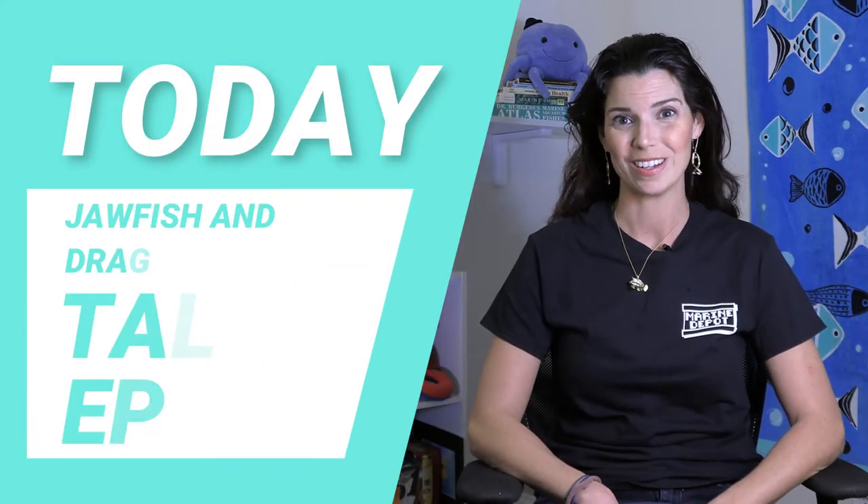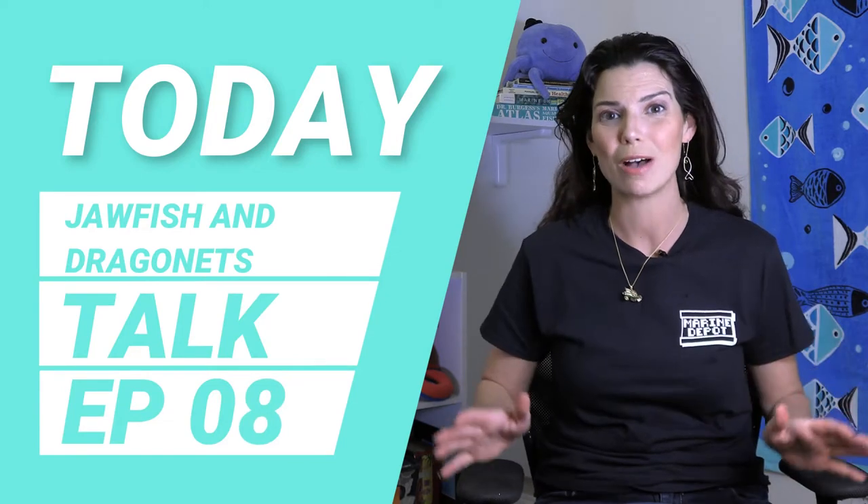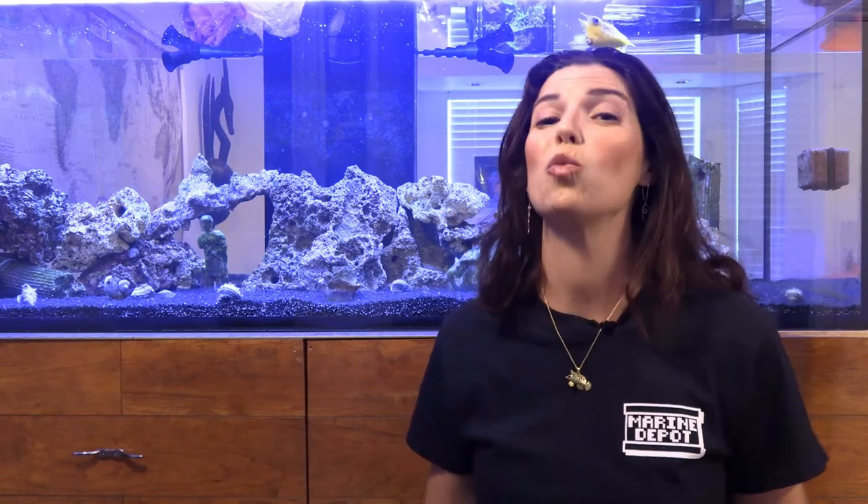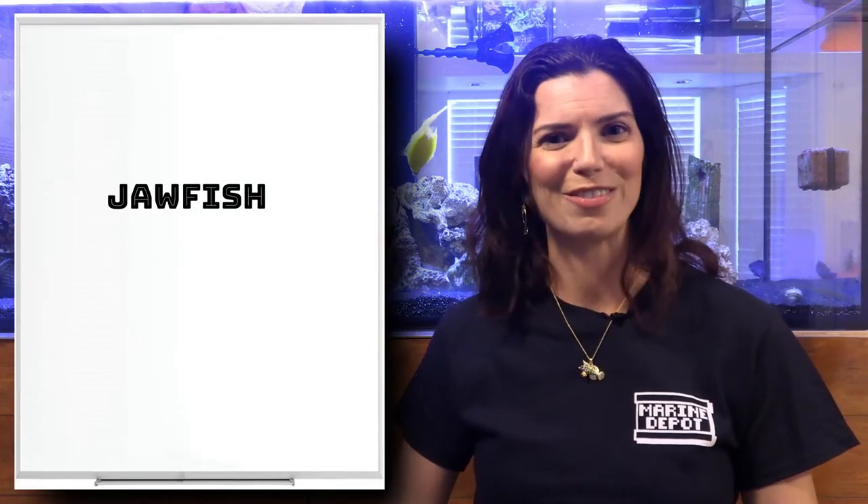Hi, I'm Hillary with Waterlogs. Today we're going to talk all about jawfish and dragonets. We're going to break them down into two categories just because they're two different groups of fish, but they're relatively small groups of fish, which is why I'm putting them together in this one video. First off are our jawfish.